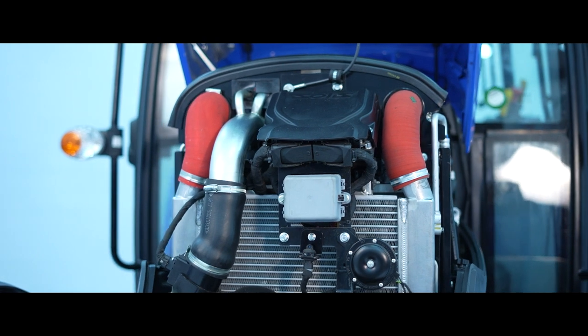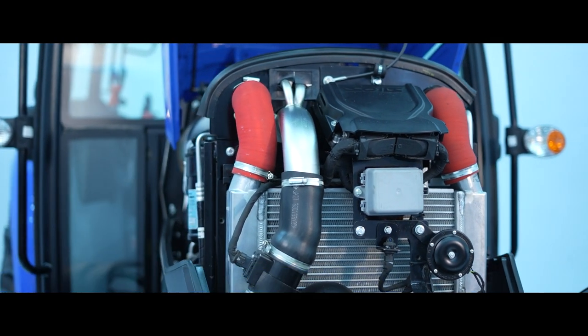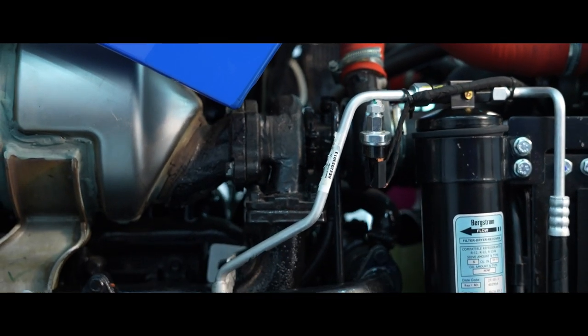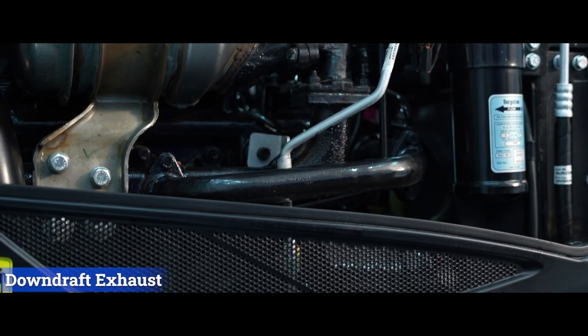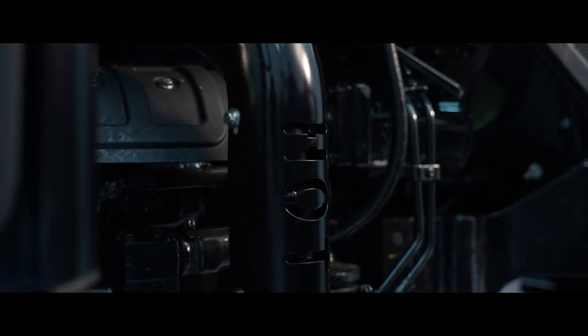This engine delivers best-in-class engine torque and a flat torque curve for best performance in key applications. The tractor is offered with a downdraft exhaust, integrated air compressor, and block heater as optional features on this model.